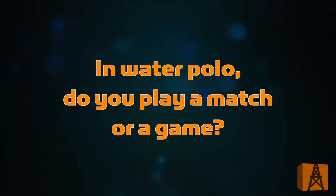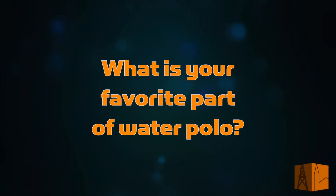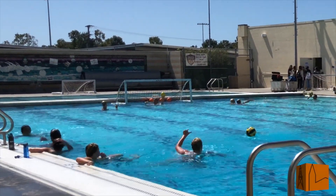In water polo, is it called a match or a game? It could be called either — technically it could be called a match or a game. What position do you play and what do you do? I'm an attacker. I score goals for the team. What is your favorite part about water polo? Definitely the team and winning. What do you guys usually do during practice? On Mondays we condition, and then for the rest of the week we work on fundamentals and scrimmage.